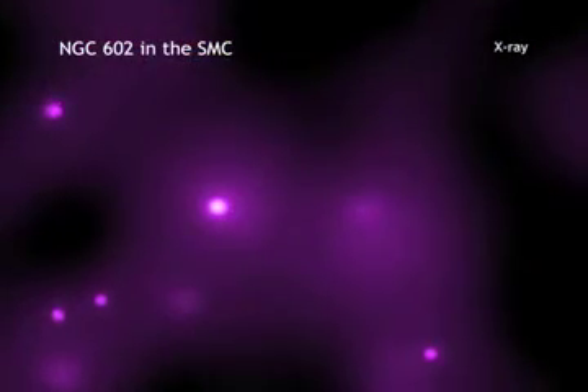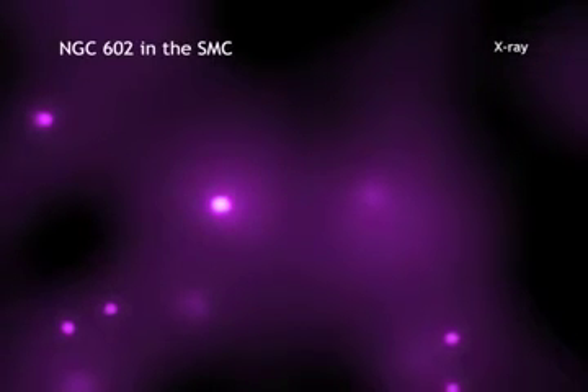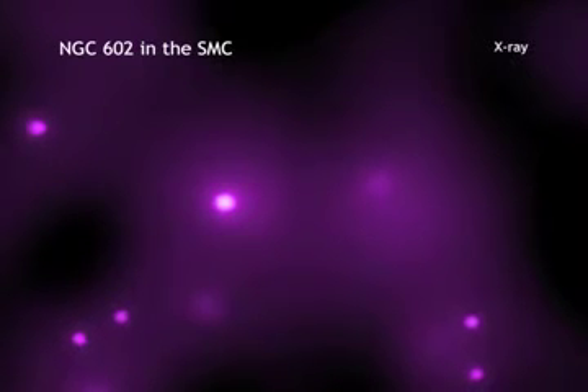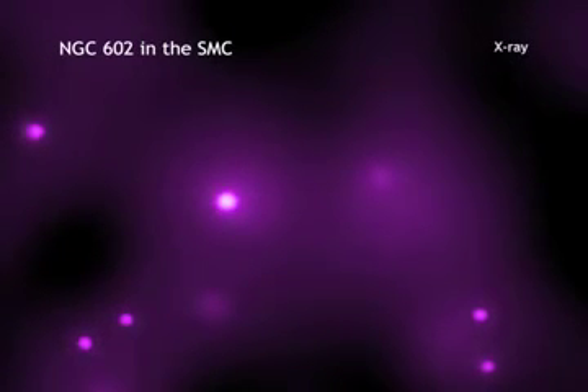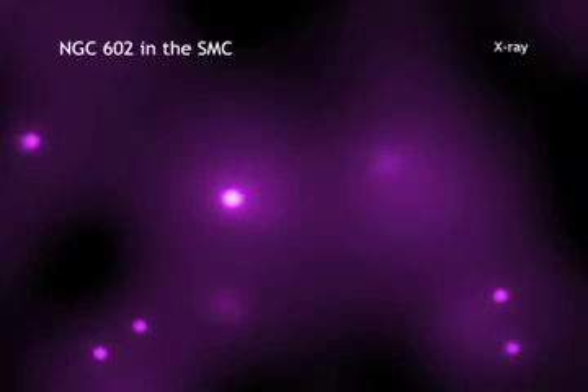Chandra has been used to make the first detection of X-ray emission from young, low-mass stars outside our Milky Way galaxy. By low-mass, we mean with masses similar to our Sun. The Chandra observations of these low-mass stars were made of the region known as the wing of the SMC.